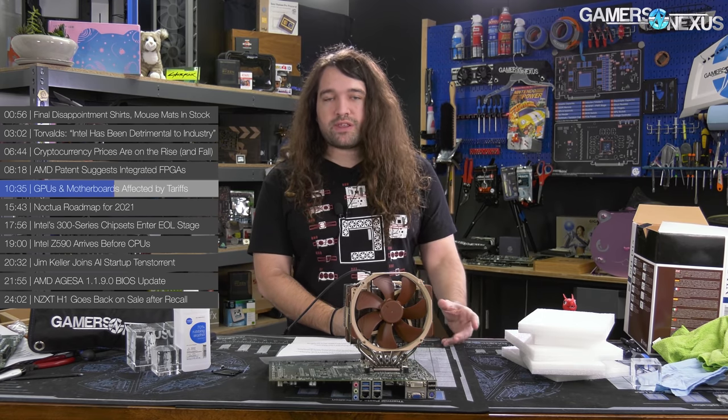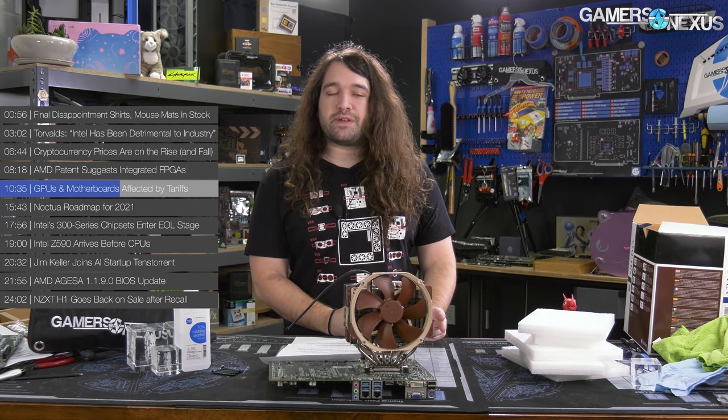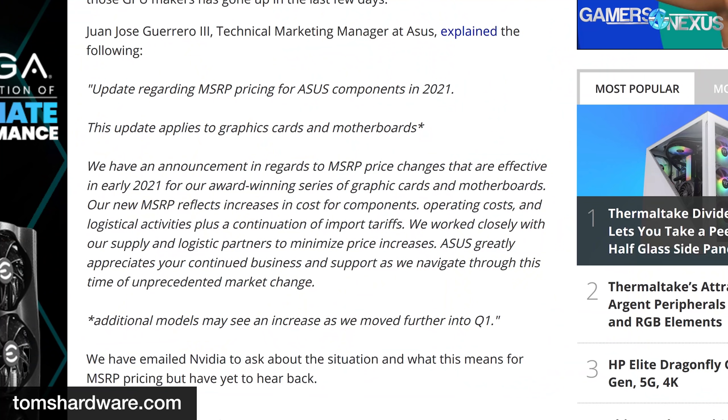Some manufacturers reached out — one anonymously to us, another to Tom's Hardware — with basically the same information. ASUS issued a public statement: 'We have an announcement in regards to MSRP price changes effective in early 2021 for our award-winning series of graphics cards and motherboards. Our new MSRP reflects increases in cost for components, operating costs, and logistical activities, plus a continuation of import tariffs. We worked closely with our supply and logistics partners to minimize price increases.' They added a footnote that additional models may see an increase as we move further into Q1.